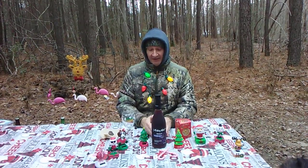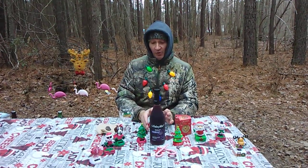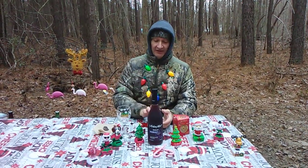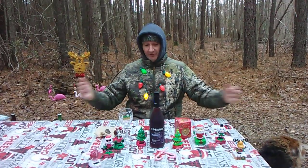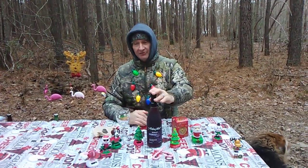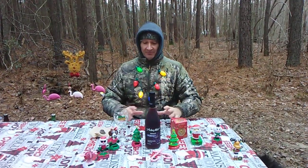If you look at the ABV on this — 6% — and look at the ratings, it's 4.5 out of 5, which is phenomenal. This is a good wine for the holidays, a good wine for any time — casual dining, casual get-togethers. It pretty much pairs with a lot of things.